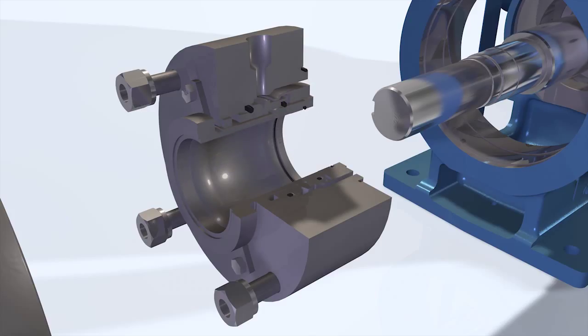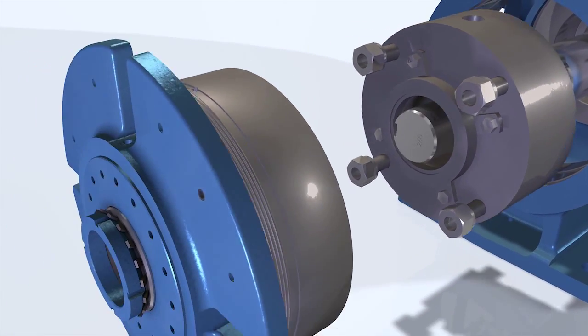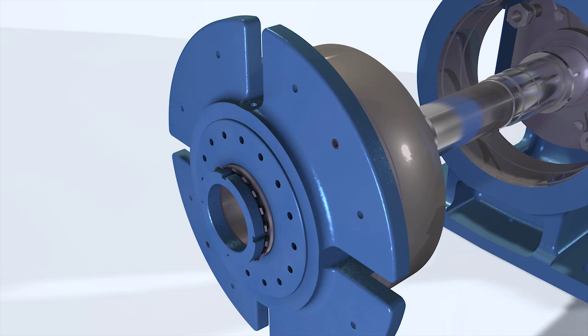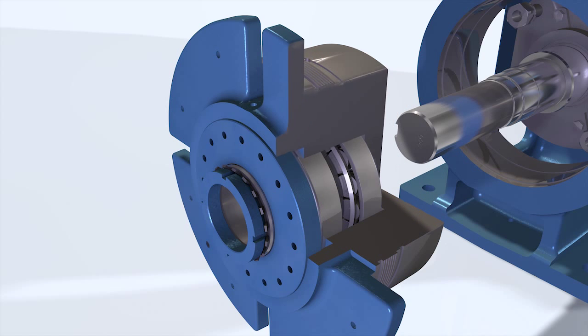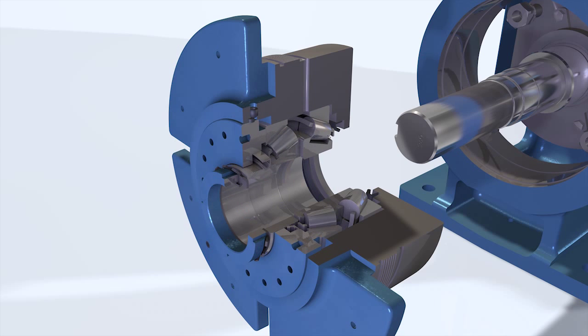Viking will work with you to confirm the desired seal is installed with the pump. The tapered roller-type thrust bearings are designed for a minimum 25,000-hour L10 life. They are grease-lubricated with overfill protection. The bearing housing is designed to accept lip seals or labyrinth seals to prevent external contamination.